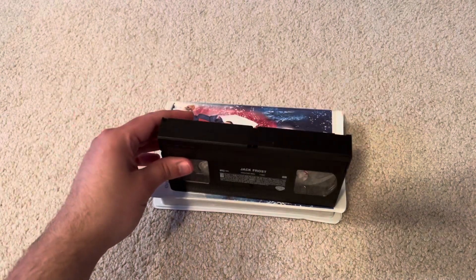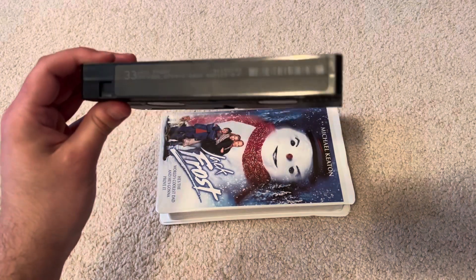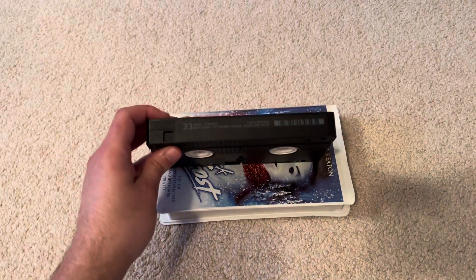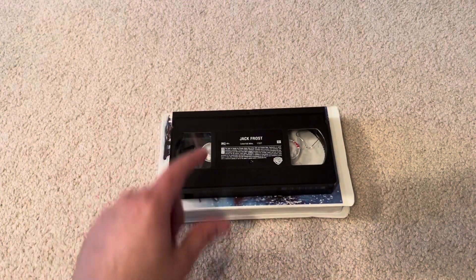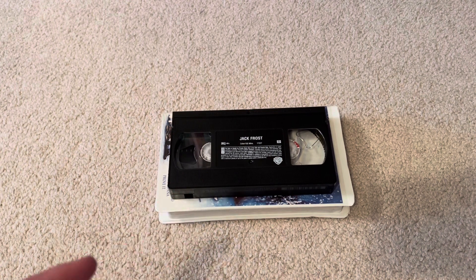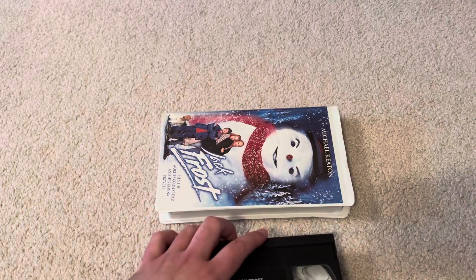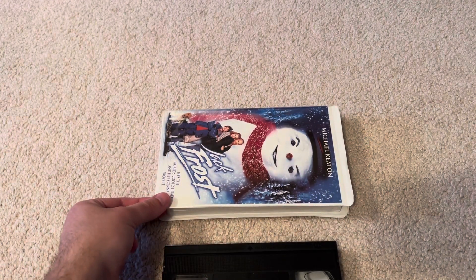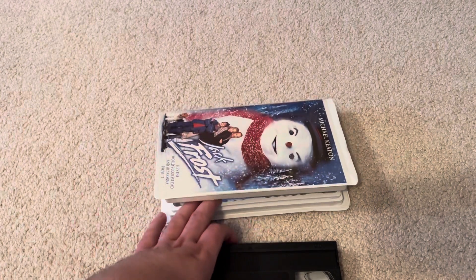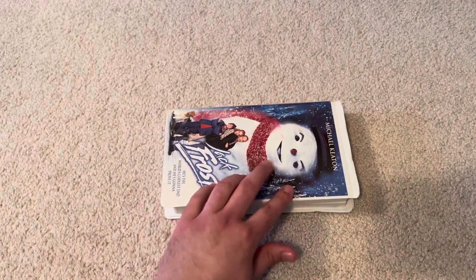I'm going to show you the tape itself. That's the ink label — the print date is July 4th, 1999. This tape has the FBI warning screens, then the Warner Home Video logo screens, then the Warner Brothers Pictures logo, and then starting the film. After the film solver it has the Warner Brothers logo and that's it. There you go, it's from 1999 VHS.